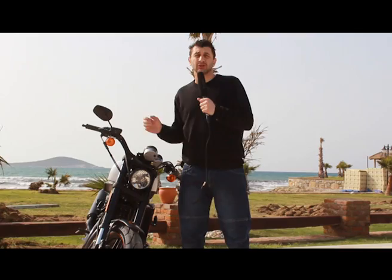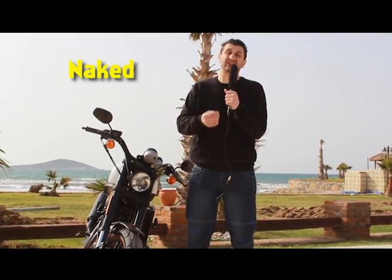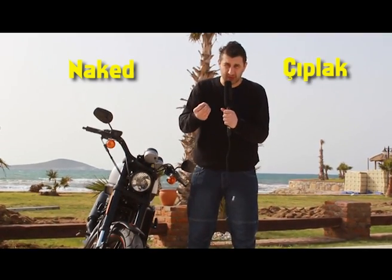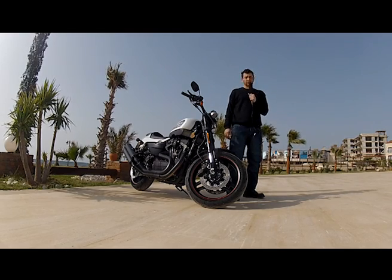Niye böyle bir motor yaptı? Çünkü Avrupa'da Naked, yani çıplak motorlar moda oldu. Avrupa pazarına saldırmak için yaptı Harley-Davidson bu motoru. Daha sonradan 2009'da halk galeyandan geldi: 'Biz Amerika'da da istiyoruz' dediler.